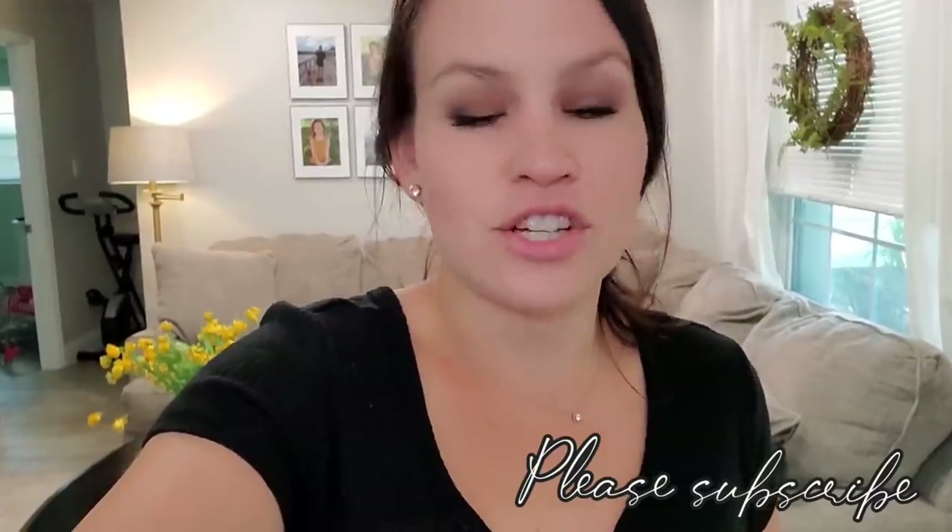Hey everyone, welcome back to my channel, or welcome if you are new here. My name is Carrie and today's video I'm going to share with you my hurricane prep haul. If you have no idea what hurricane prepping is, it's basically getting ready in the event that a bad storm comes and we're out of power or worse. I want to be prepared for my family — there have been many times where I was not prepared, and I want to be prepared this time.